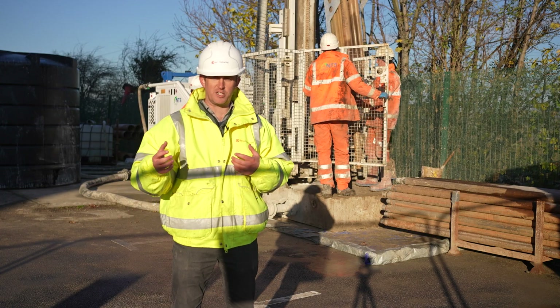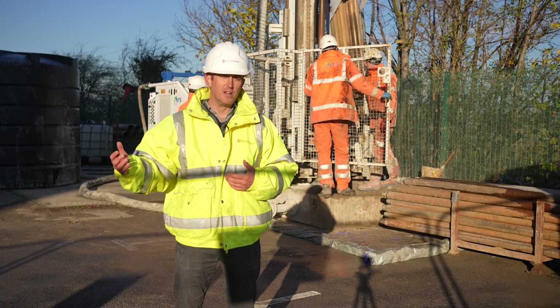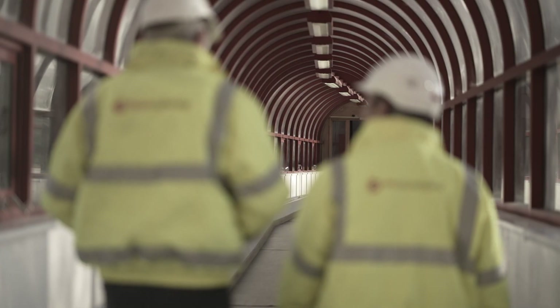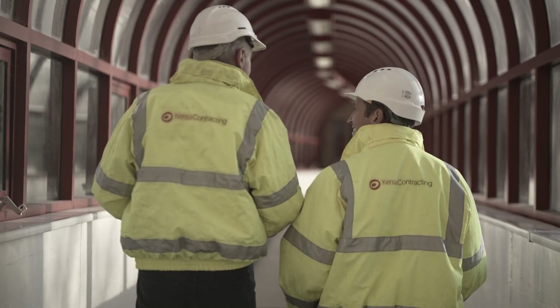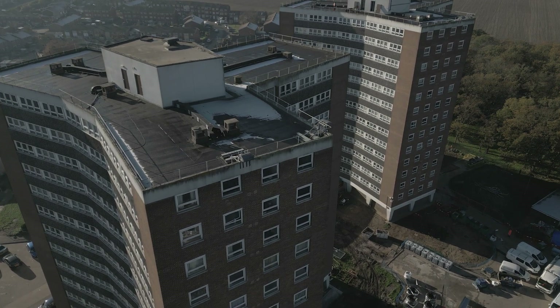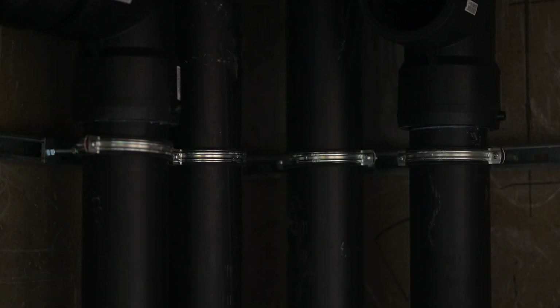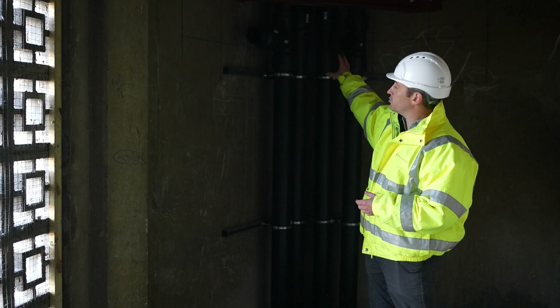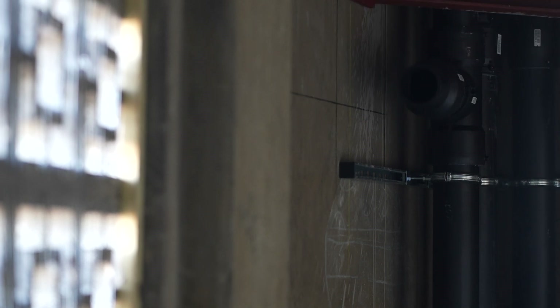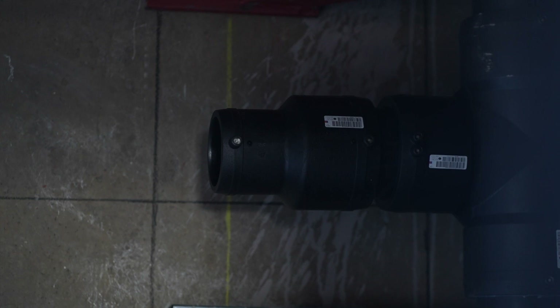For this particular site we've actually got three rigs in operation, trying to move around the site as quickly as possible so we can give the car parking back to the residents. At this stage we're installing the riser pipework to connect the ground arrays into the individual apartments. Here in the corner we've got the risers that come up through each floor, and we have a fusion weld T at the top where we T off to provide the flow and return to serve the laterals which then serve all of the individual heat pumps on this floor.